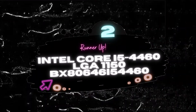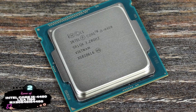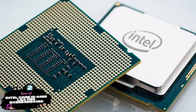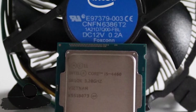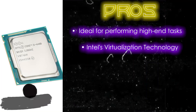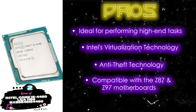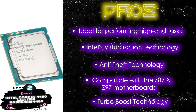Next, we have our Runner-Up: Intel Core i5-4460, LGA1150, model BX80646i54460. A high percentage of reviews in favor of this processor suggests it's a great pick. Most users reported great performance in both gaming and other tasks. This CPU is a great purchase considering the price tag — all in all, it's a value-for-money processor. Its pros are: it's ideal for performing high-end tasks, Intel's virtualization technology allows server virtualization, it has anti-theft technology which protects user data via remote lockdown, and it is compatible with Z87 and Z97 motherboards. It also features Turbo Boost Technology, which allows a higher clock speed under stress.